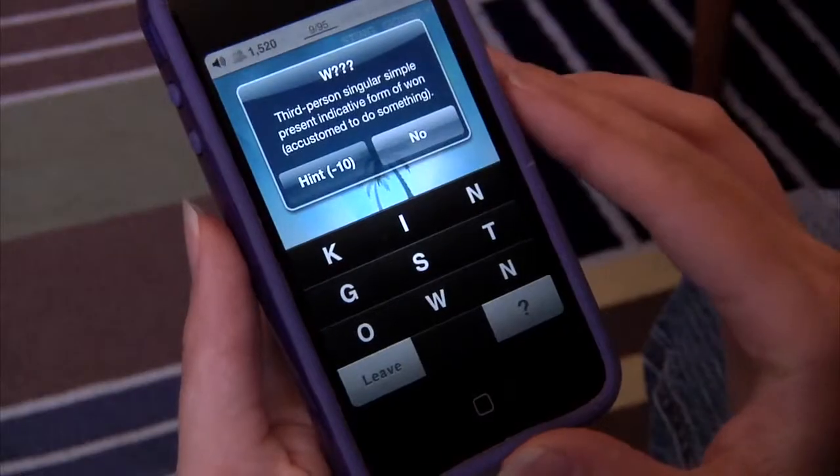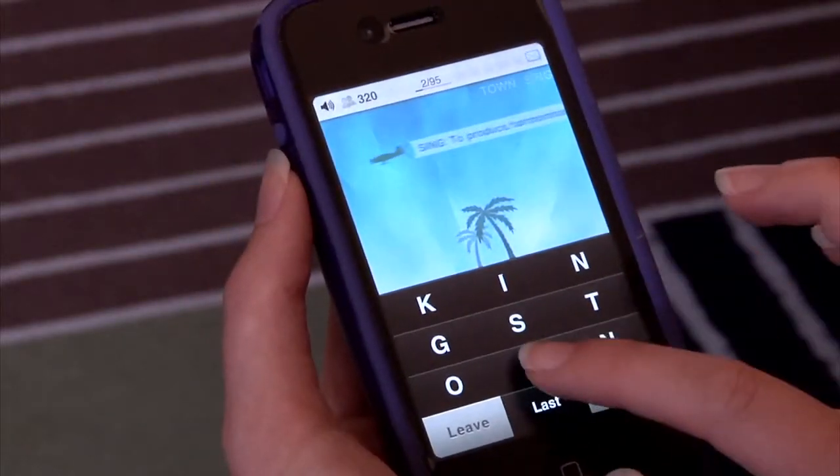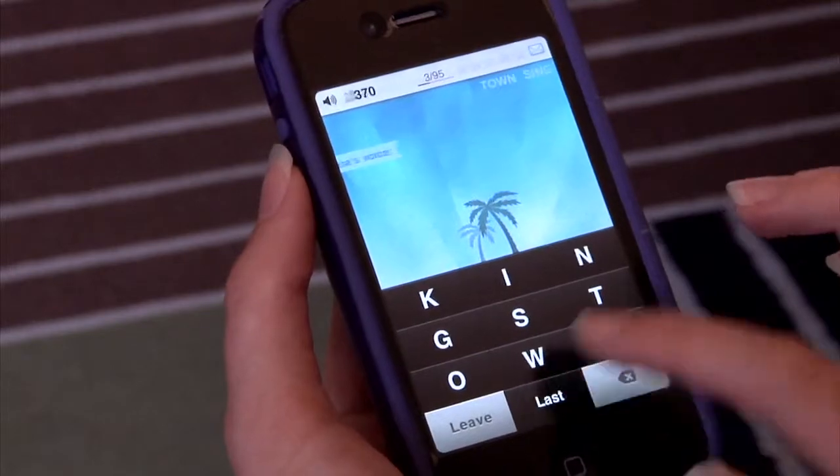If you get stuck, don't worry — there are hints to help you out. Not quite sure what your word means? A definition scrolls across the top of the screen after you submit your word. This free app provides hours of fun and received a 4.5 star rating.